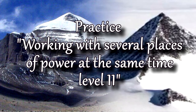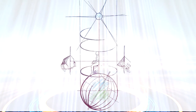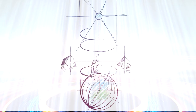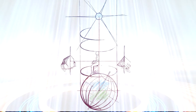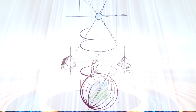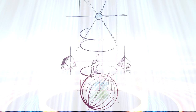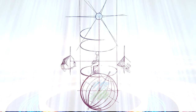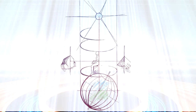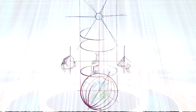Working with several places of power at the same time. In this practice we connect by a straight line with two places of power: Mount Kaelish and a mountain in Antarctica. These two mountains are two natural sources which are considered to be transmitters that radiate energy from themselves. Pyramids are created artificially, so they are repeaters that receive energy and then transmit it somewhere. In this case, they must transmit energy to other mountains and thus close the contour of the earth.